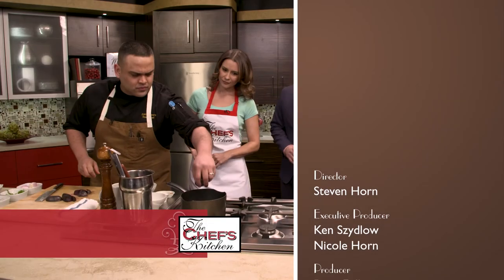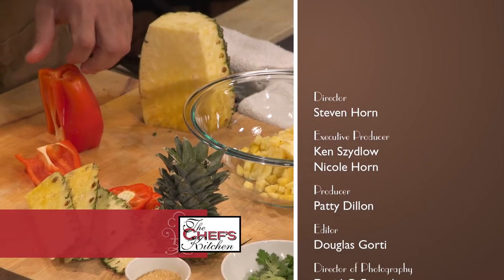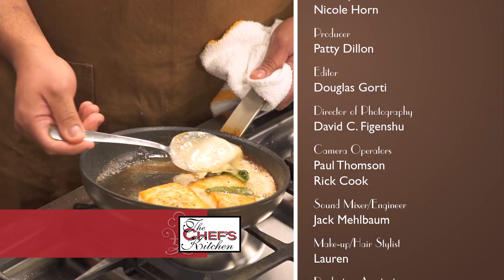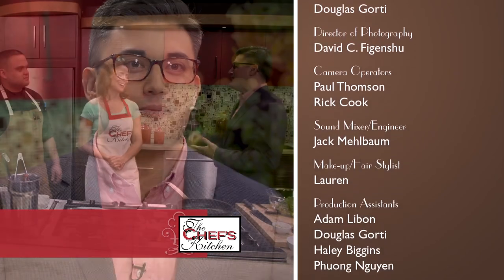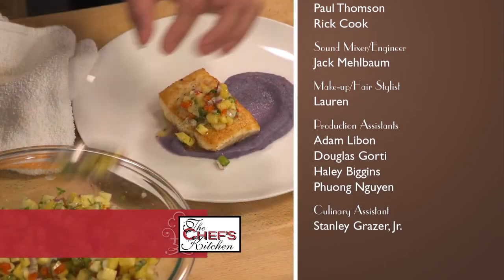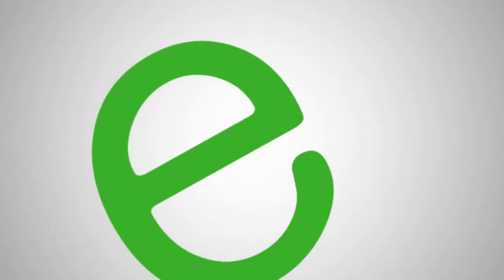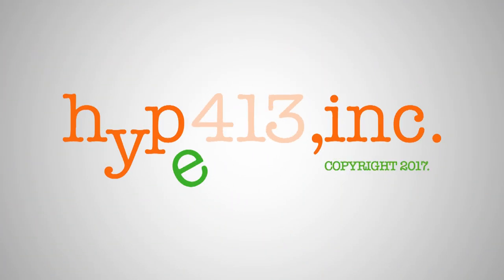It was a wonderful experience — it's new for me but I had fun. My first time on TV, but it was amazing. Overall it was a great opportunity. I'm glad to be part of St. Luke's and that St. Luke's allowed me to do this and talk about what we do as a specialty.